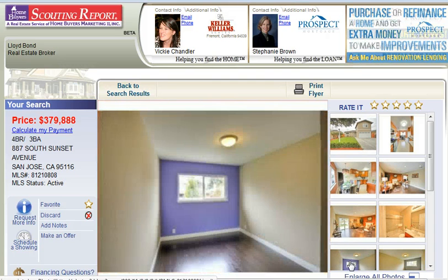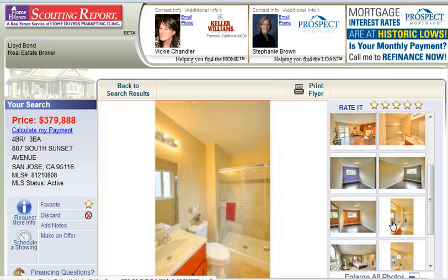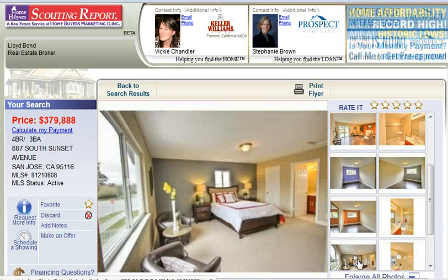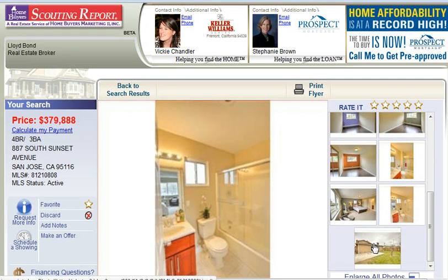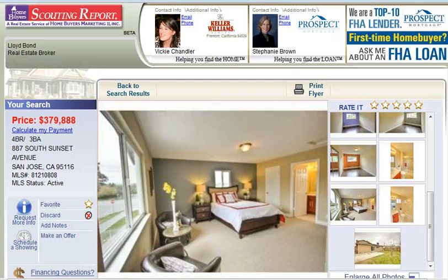You get up-to-the-minute information on real estate and mortgage assistance, the ability to track your favorites, see property details, get school information, photos, maps, and much more. You'll also receive a daily email alert that lets you know about properties that match your search criteria. That's StunningSanJoseHomes.com, and whatever you do, make it a great day!